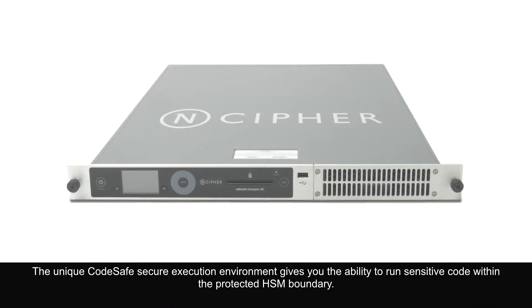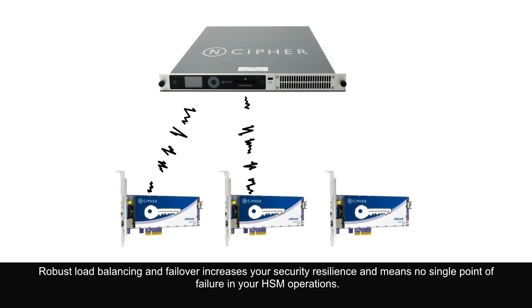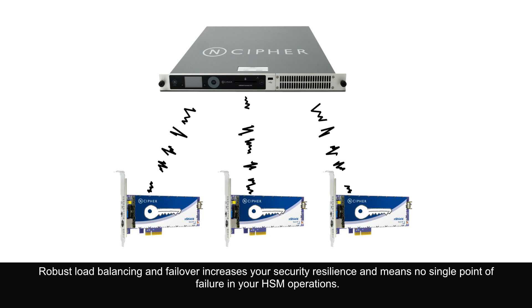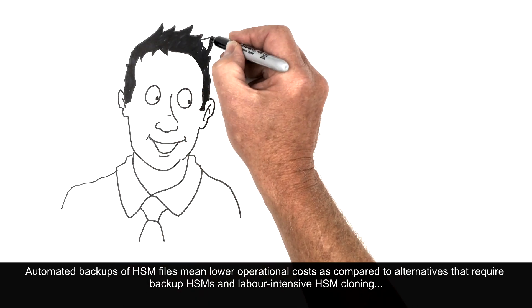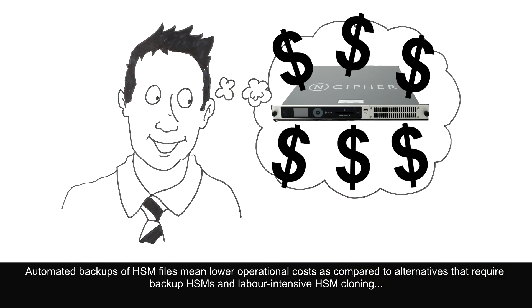The unique CodeSafe secure execution environment gives you the ability to run sensitive code within the protected HSM boundary. Robust load balancing and failover increases your security resilience and means no single point of failure in your HSM operations. Automated backups of HSM files mean lower operational costs as compared to alternatives that require backup HSMs and labor-intensive HSM cloning.